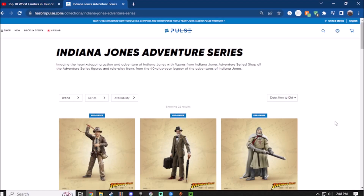Hey guys, what's up! Today I'm going to take a look at another Indiana Jones wave that is coming out. I think it's coming out this year, but I'm not sure.